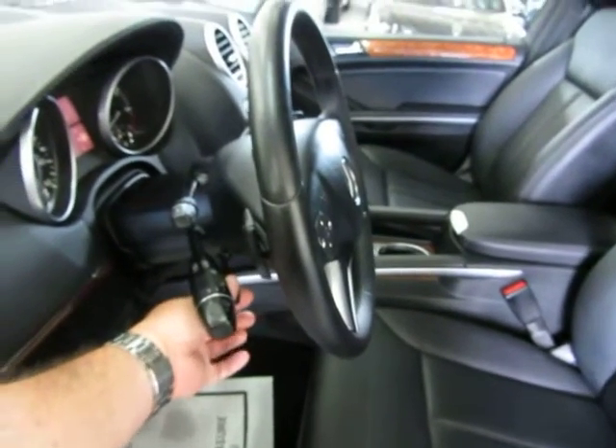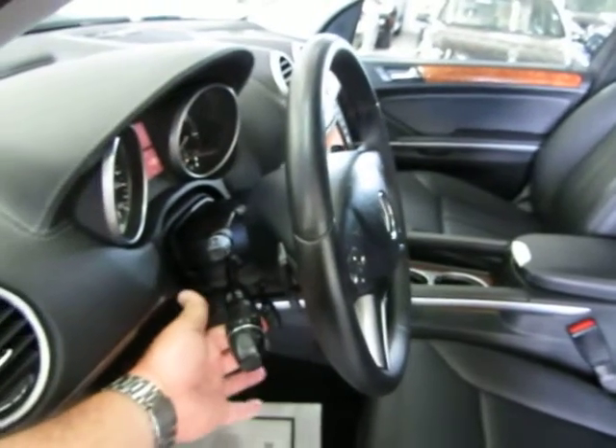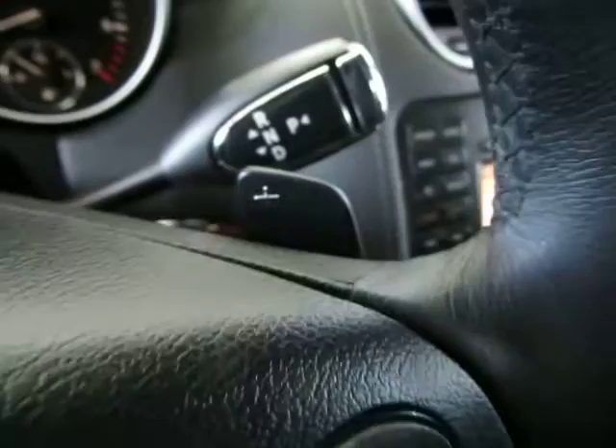The steering wheel is also telescopic — you can make it go away from you or come out towards you. On the back of the steering wheel you've got these tabs for your manual shifting mode. This one's to downshift, this one is to upshift, and that's just an option — you don't have to control the transmission manually.